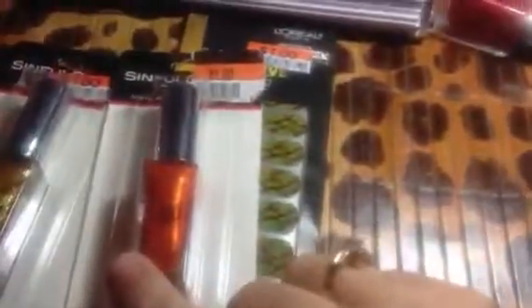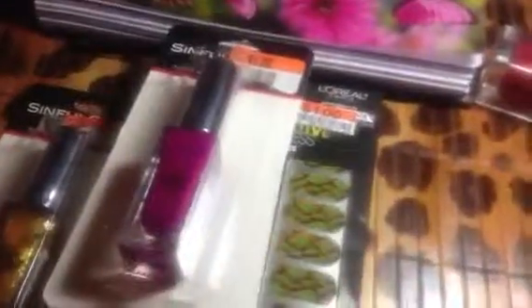I think those are going to be pretty. And then I bought this one for me, and it's called Sunset. And then I bought one of these for me and my niece, and it's called Sour Grapes.